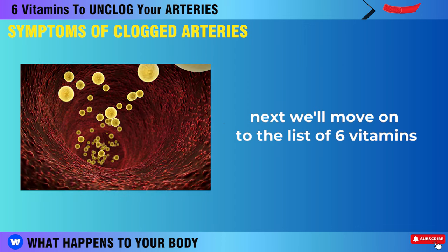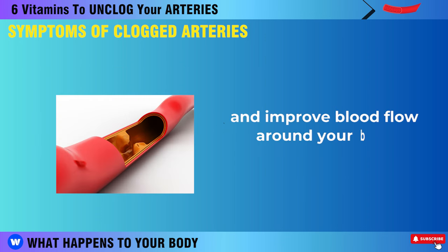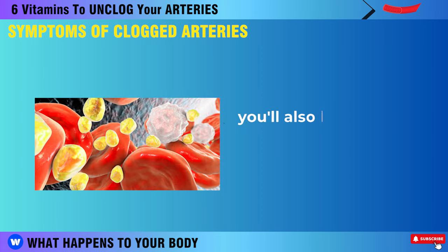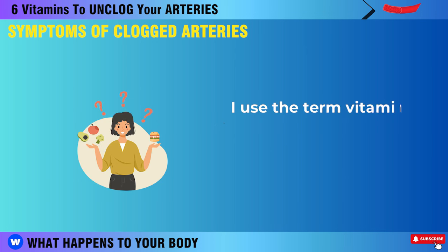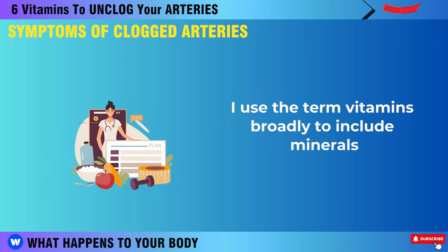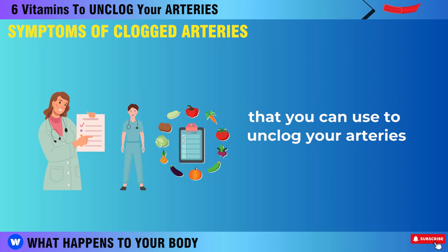We'll move on to the list of 6 vitamins that can be used to help unclog your arteries and improve blood flow around your body. You'll also learn about some simple lifestyle changes that you can make to fix the root causes of clogged arteries. I use the term vitamins broadly to include minerals, herbs, and nutritional supplements that you can use to unclog your arteries.